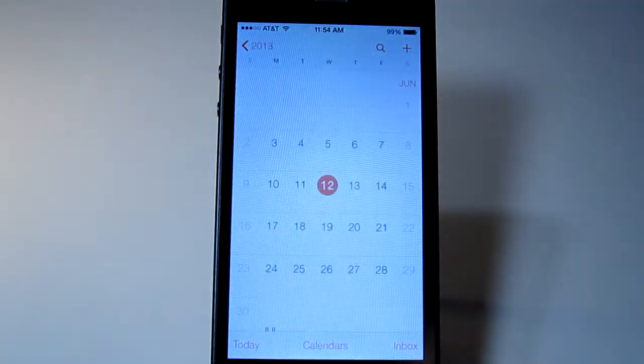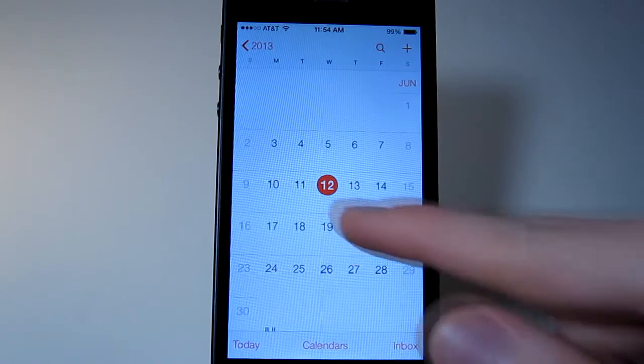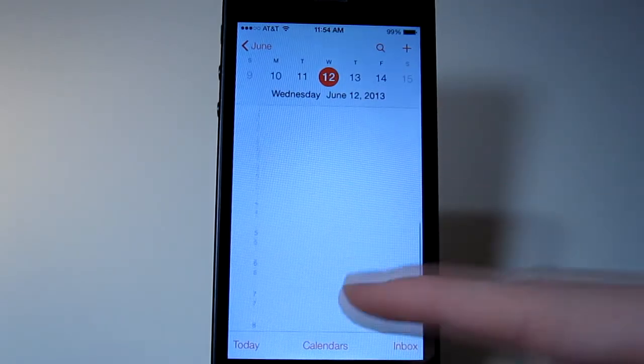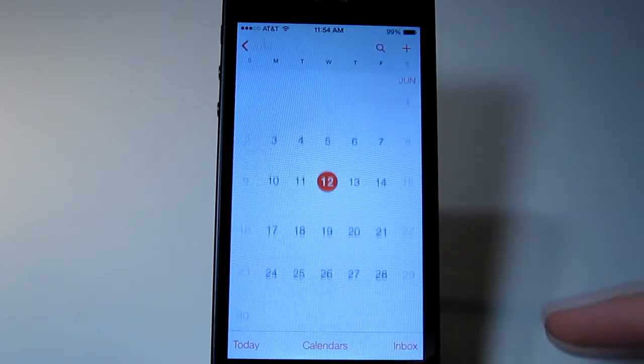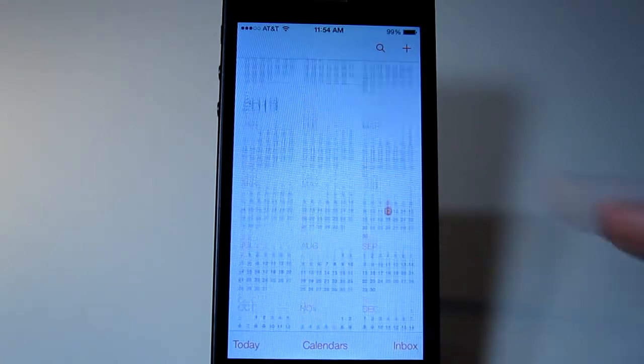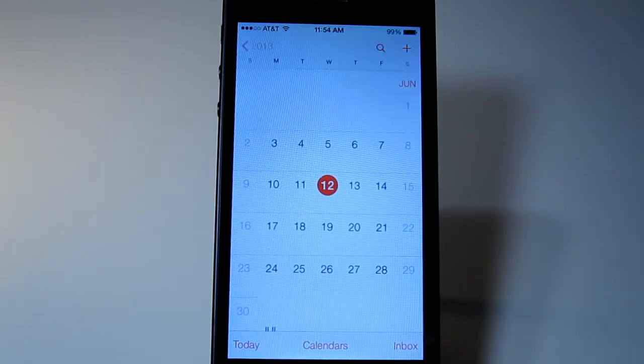The Calendar app is so different now. When you first open it, it shows you the day. If you tap on that, it takes you back to the month. And if you tap that, it takes you to the year view. I'm not sure how much I like it — I don't use the calendar that much — but it's a lot different.